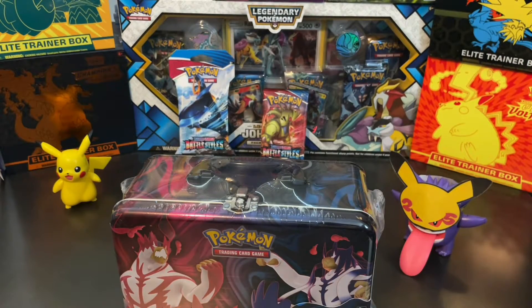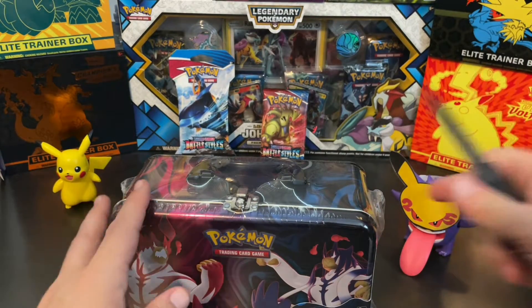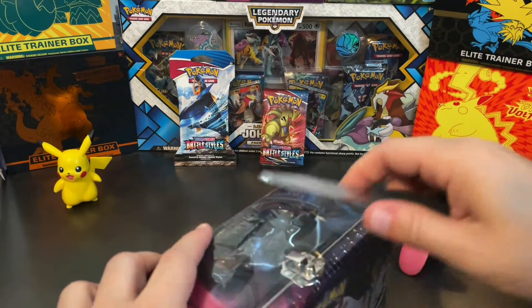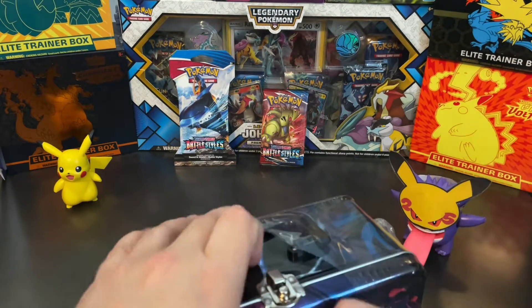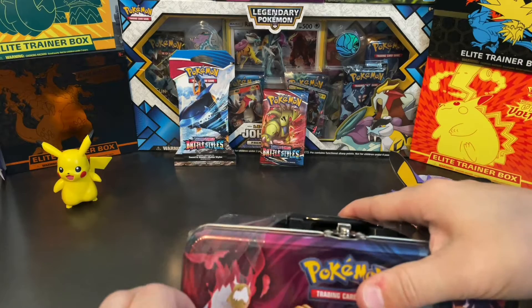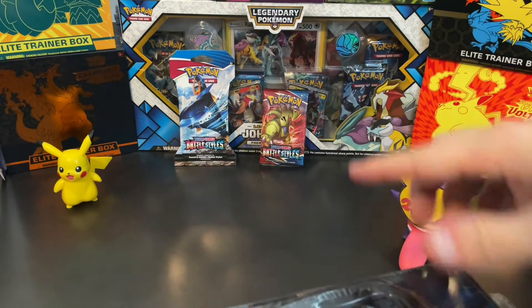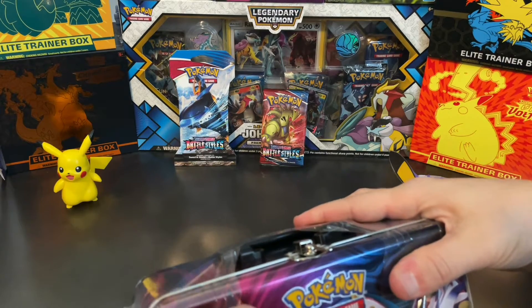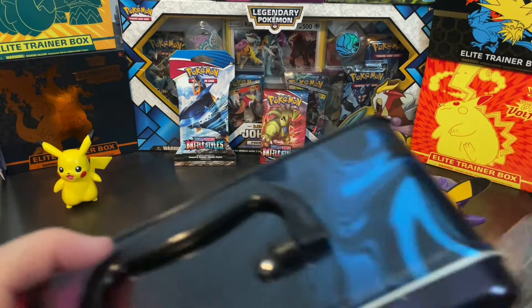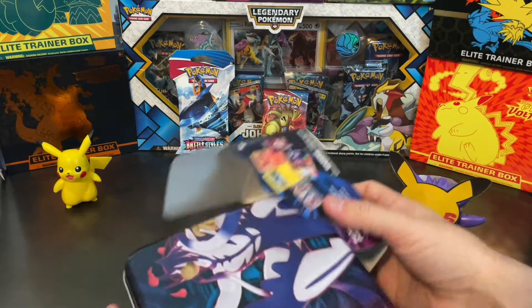I have my knife over here and it comes in this cool little lunch box, so if you need a lunch box for school that works as well. We'll get that started and hopefully it has a couple Battle Styles packs — if not, I've got two back there that we can open as well. We might open those anyway, so let's see what comes in here.